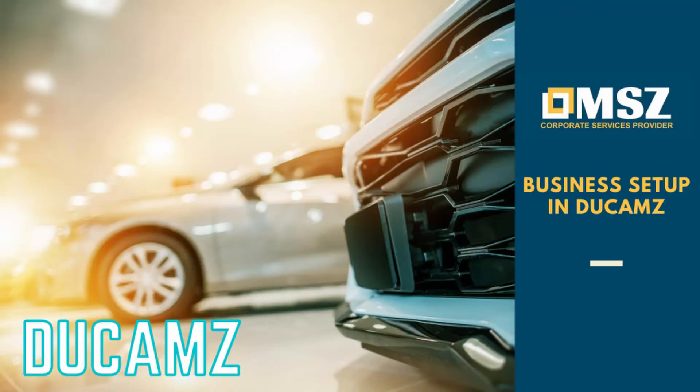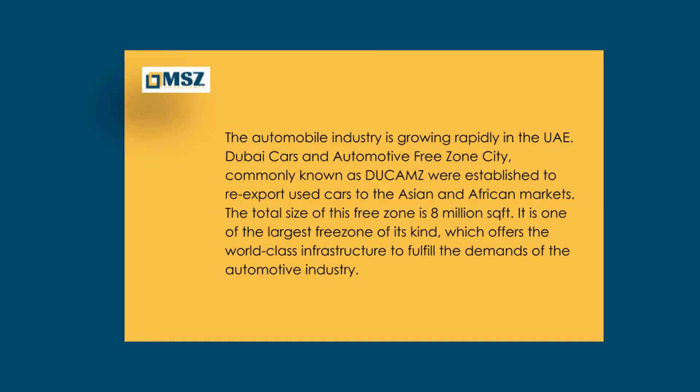Business setup in Dukhams. The automobile industry is growing rapidly in the UAE. Dubai Cars and Automotive Free Zone City, commonly known as Dukhams, was established to re-export used cars to the Asian and African markets.